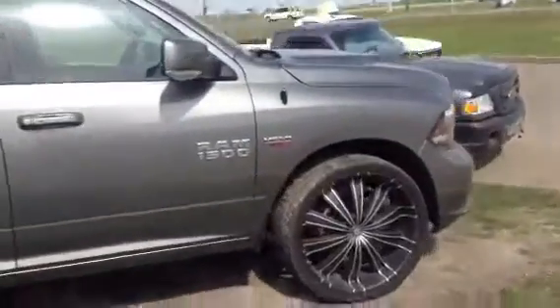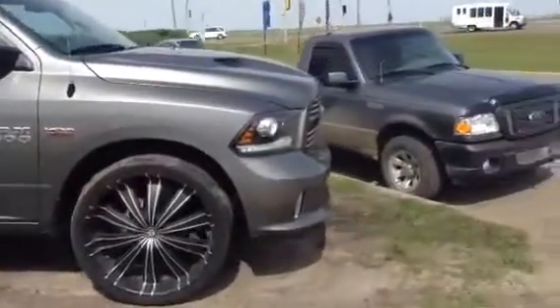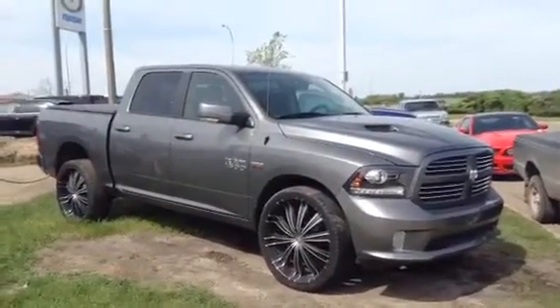So if it's something you see yourself driving, again, my name is James here at LA Mazda. Please feel free to give me a call. Phone number here is 780-665-5224. Hope you enjoyed the video.